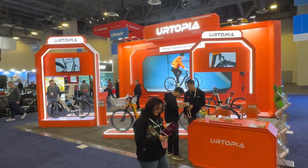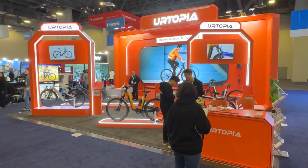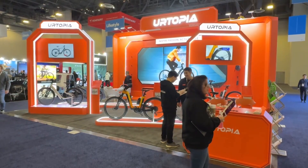We're here at Yortopia with Owen who's going to tell us about some of the new amazing e-bikes they're offering. What is this bike here?